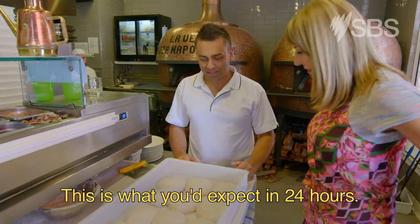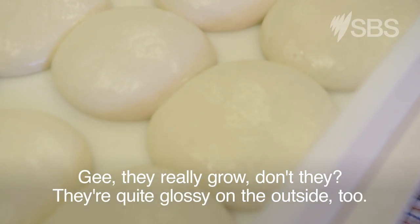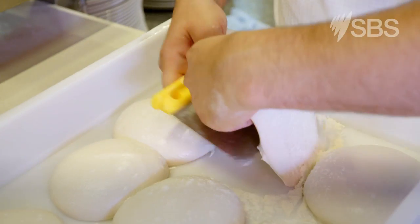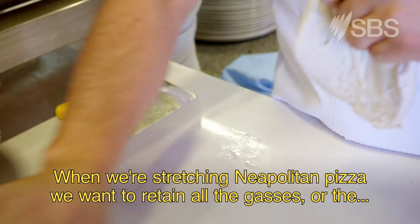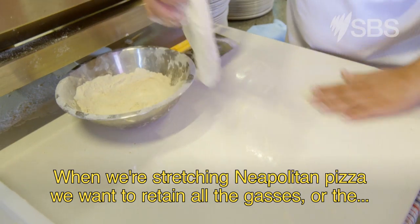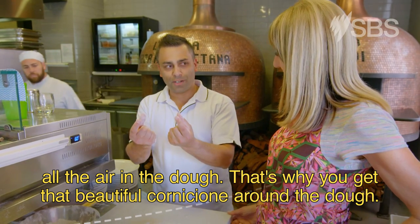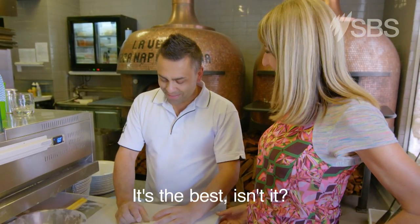This is what you'd expect after 24 hours. They really grow, don't they? And they're quite glossy on the outside. Yes, they are. When we're stretching Neapolitan pizza, we want to retain all the gases and all the air in the dough. That's why you get that beautiful cornicione around the dough. It's the best, isn't it? Yes.